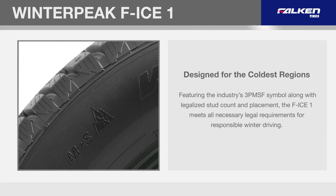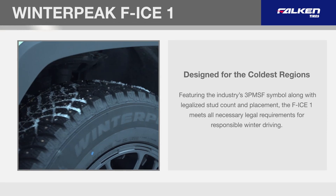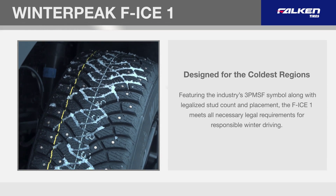Featuring the industry's three-peak mountain snowflake symbol, along with legalized stud count and placement, the F-Ice 1 meets all necessary legal requirements for responsible winter driving.